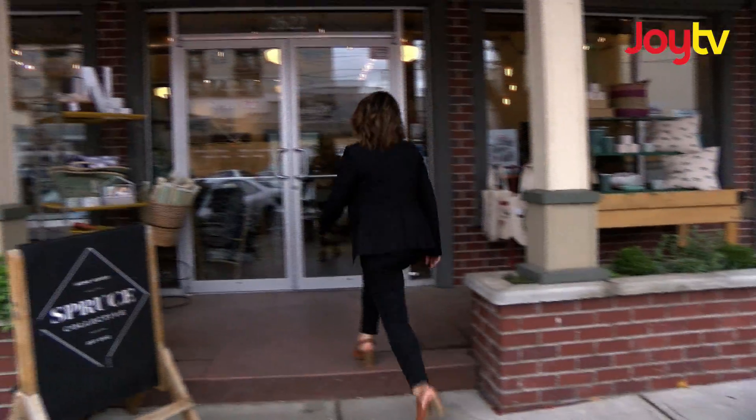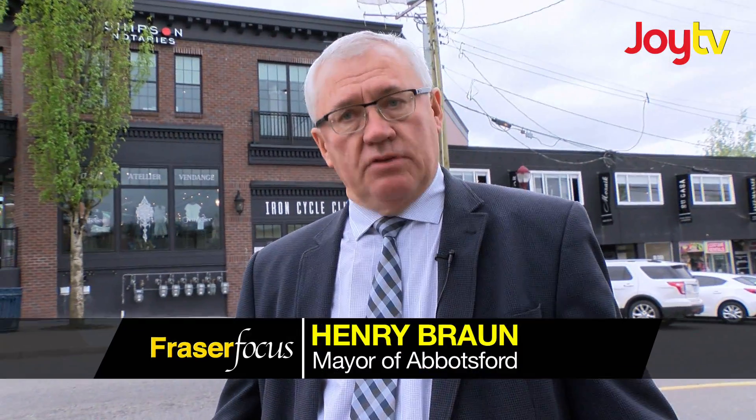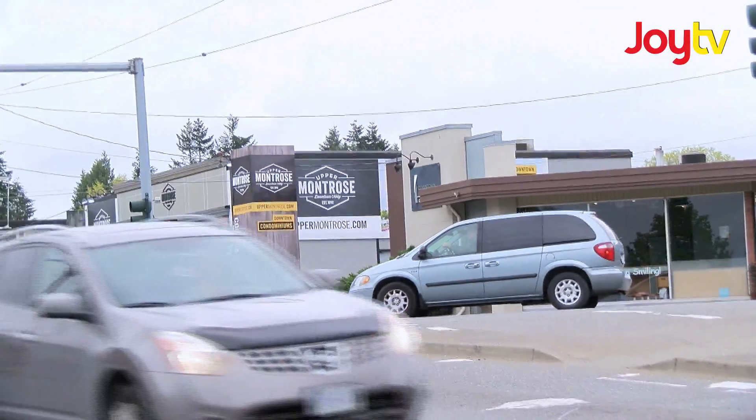Some of these buildings were here 100 years ago, but in this general area there's going to be a little over a thousand new units that will be constructed. Upper Montrose, just across the street over here, is one of those — I think there's 120 or 140 units. That application has been before Council.